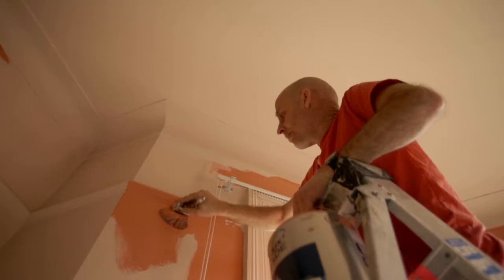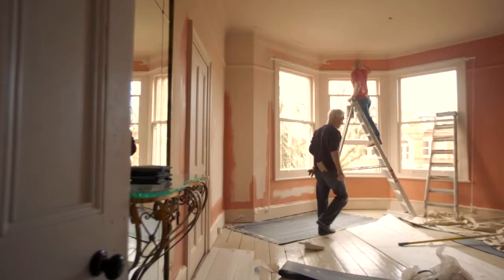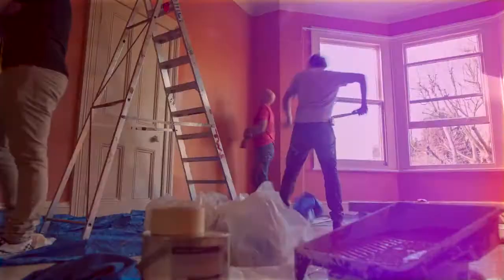Every year we choose a colour of the year to really represent the mood of the moment, and this year's colour is Copper Blush. Copper Blush is a really versatile colour — it's kind of a chameleon, it goes with a lot of different things.